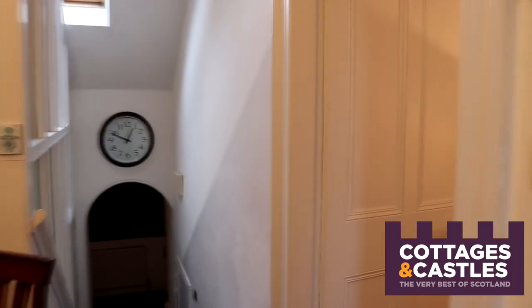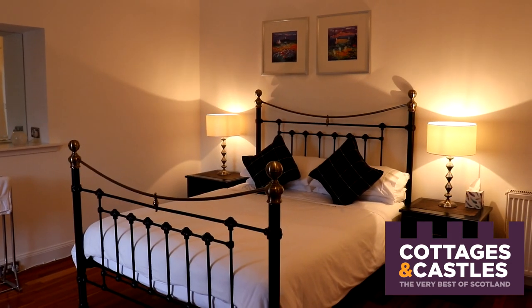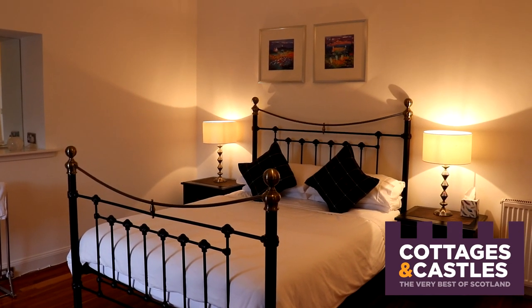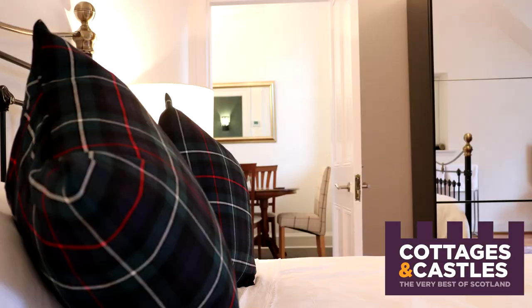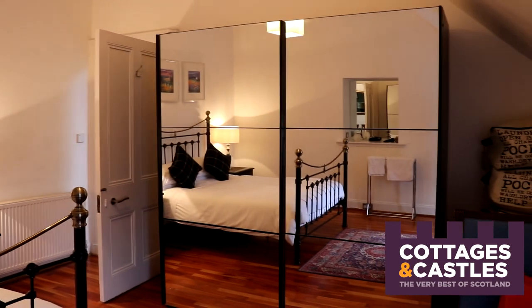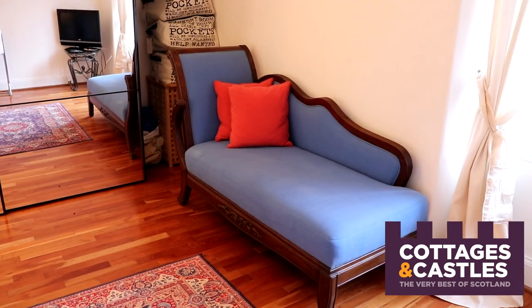We continue on to a lovely double bedroom just off the sitting room. This is one of two double bedrooms and it is the bigger one. It's got a lovely wooden floor, the beds are made up with beautiful Egyptian cotton, and each has lovely throw pillows. There's a really big wardrobe with a mirror, great for getting ready, and a chaise longue to relax on.